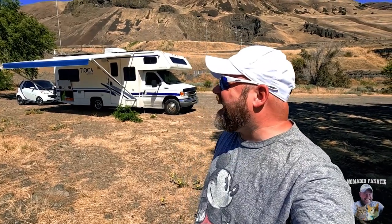Hey everybody, Eric here from Nomadic Fanatic. Hope you guys are doing well out there. I am boondocking and I am loving it. This is my setup right on the beautiful Columbia River and we're going in there today.